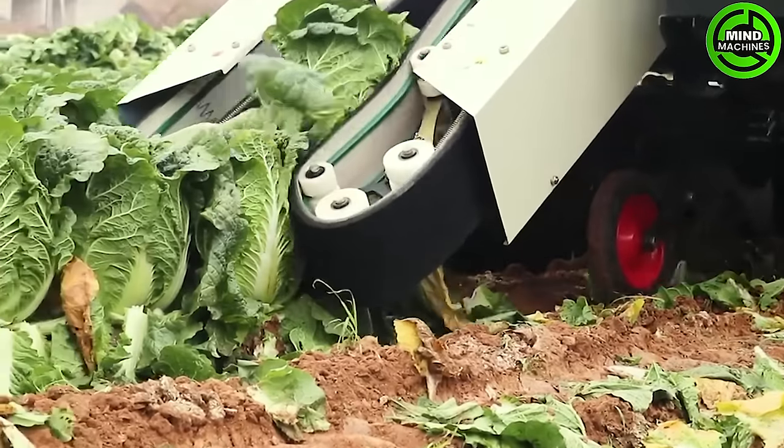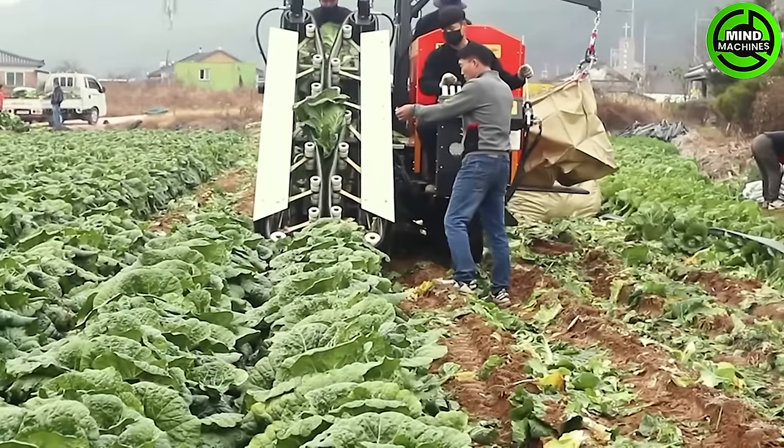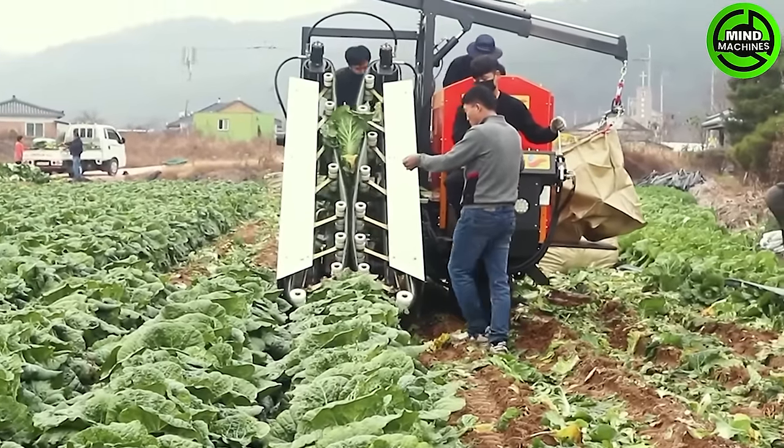The single-row cabbage harvester from South Korea operates efficiently along a single row of cabbage, utilizing advanced technology to streamline the harvesting process.